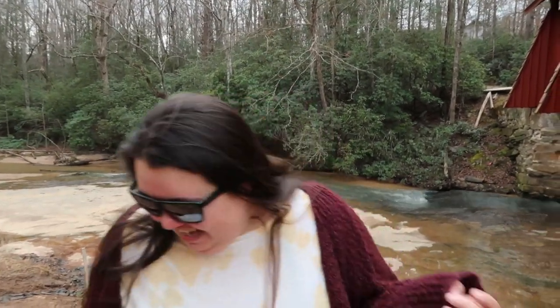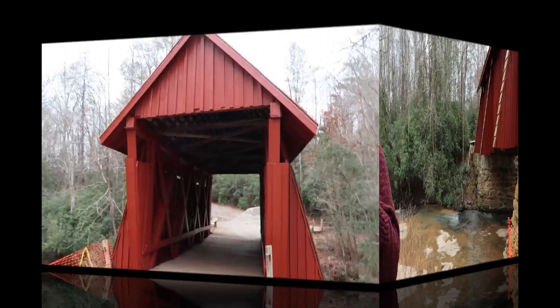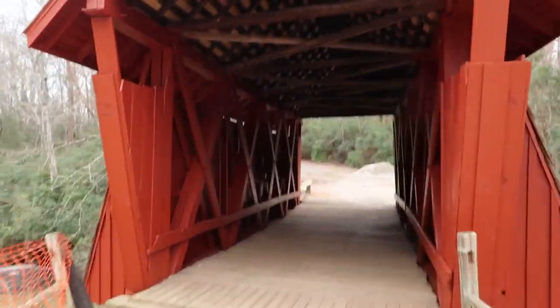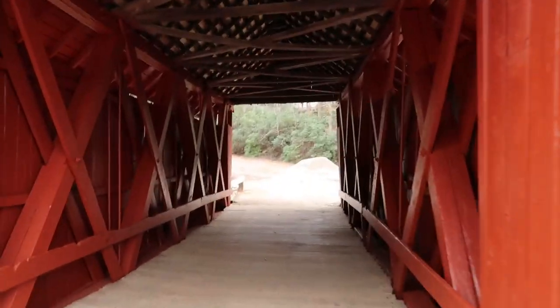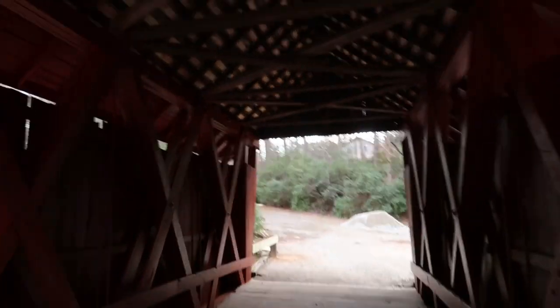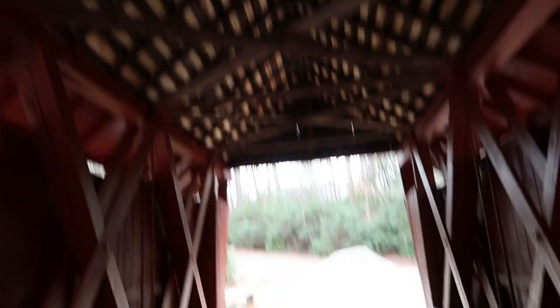I just want to point out that I'm never prepared when we do this because I'm definitely wearing Crocs again. Every single time we do this. All right, so let's go walk on the bridge. It's actually pretty sturdy, and they've redone the roof and stuff.